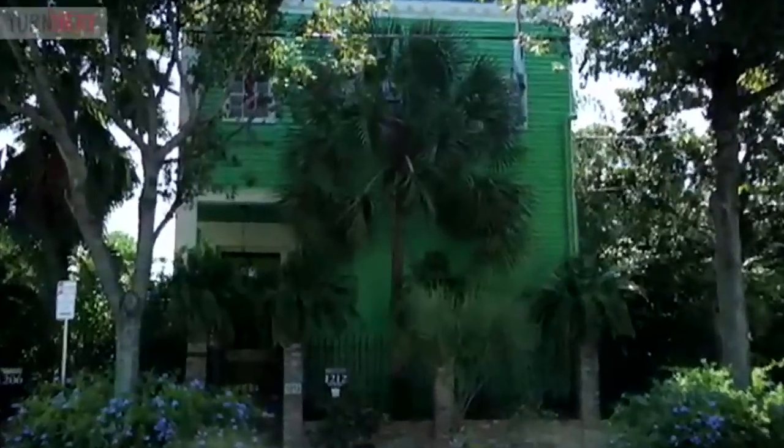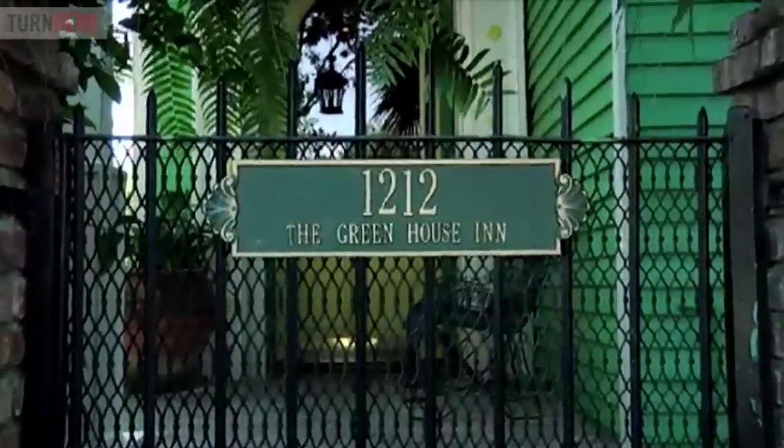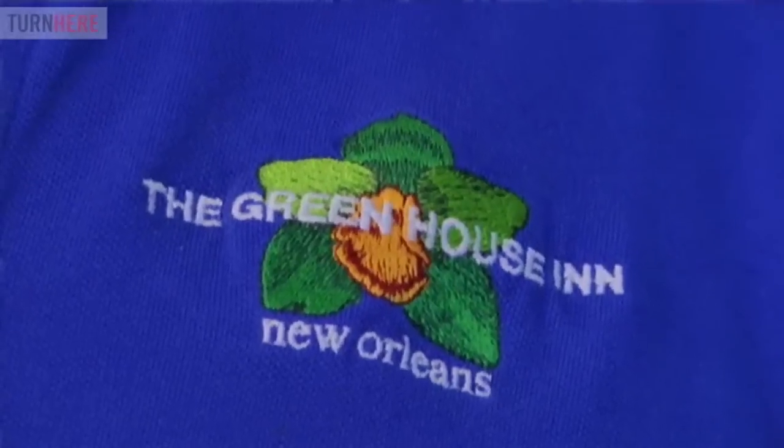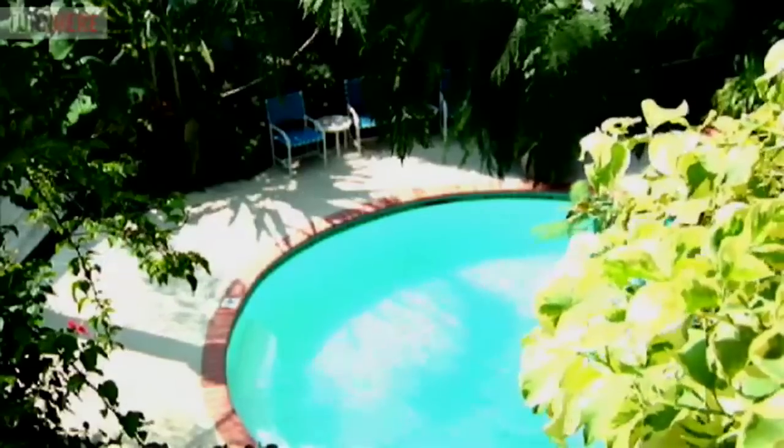The Greenhouse Inn is a nine-room bed and breakfast in an 1840s New Orleans house. We're located in the Lower Garden District, which is a National Historic District. It's a great part of town to be in. We're on Magazine Street, and yet we're only 12 blocks from the French Quarter and three blocks from the Convention Center.